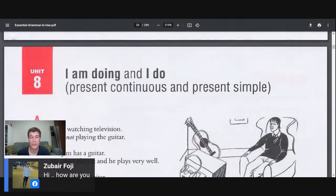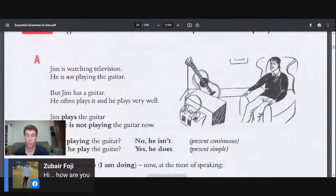So, 'I am doing' versus 'I do' — the present continuous versus the present simple tense. Jim is watching television. He is not playing the guitar — that's the negative. But Jim has a guitar. He often plays it and he plays very well. Jim plays the guitar, but he is not playing — or he isn't playing — the guitar right now. Is he playing the guitar? No, he isn't. Does he play the guitar? Yes, he does.